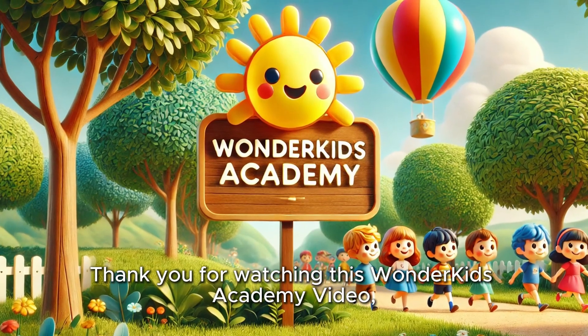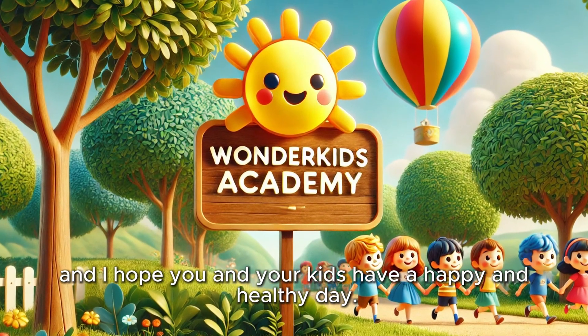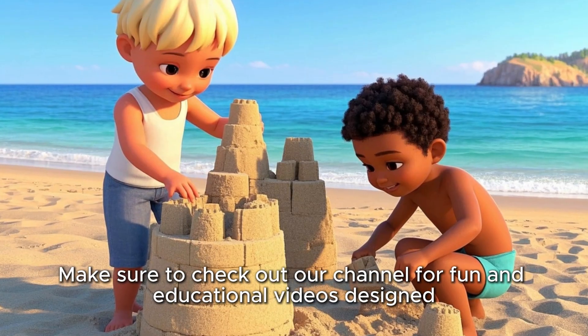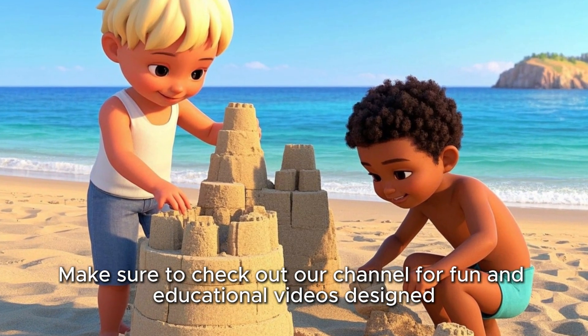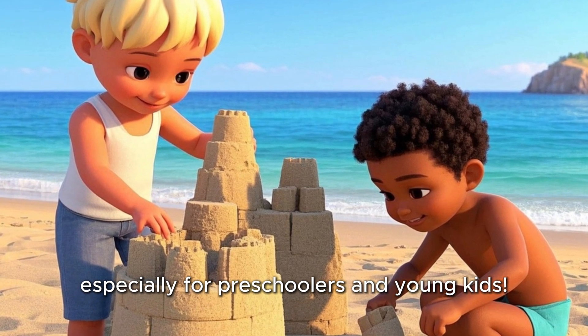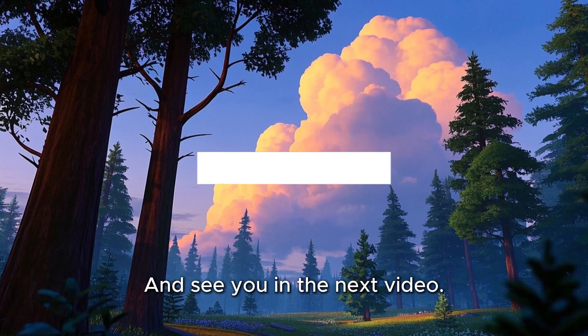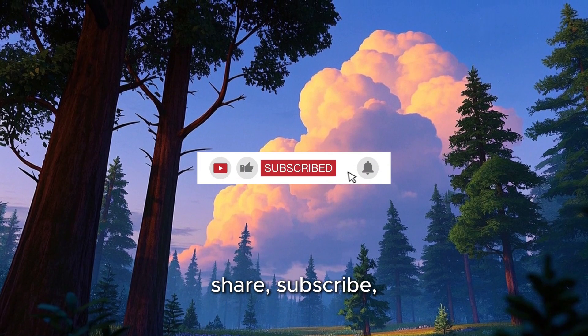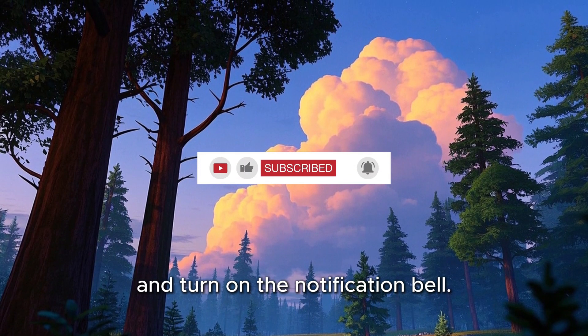Thank you for watching this Wonder Kids Academy video and I hope you and your kids have a happy and healthy day. Make sure to check out our channel for fun and educational videos designed especially for preschoolers and young kids, and see you in the next video. Don't forget to like, share, subscribe, and turn on the notification bell.